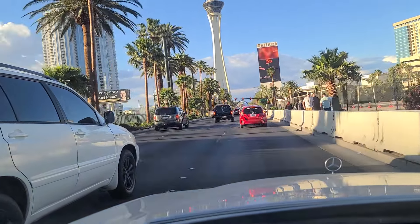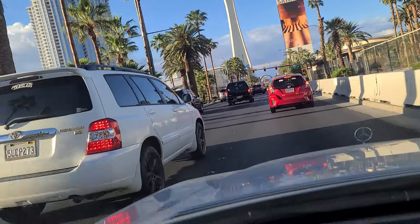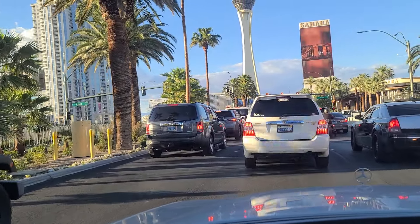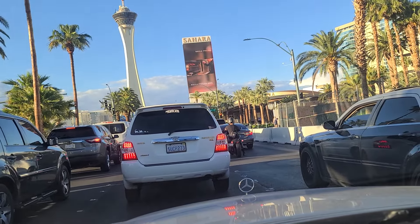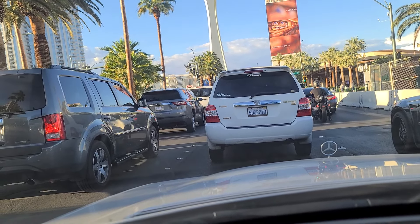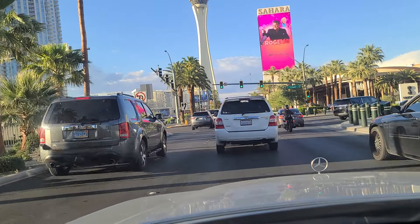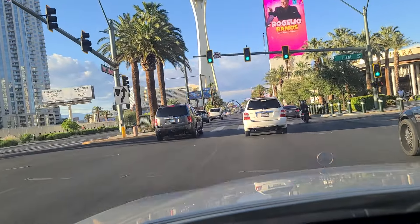Come up to Lisette Way. You can see the Sahara there and its marquee out front. Got the green light here at Lisette. Finally get to move. Bonanza gift shop — it calls itself the world's largest gift shop up here on the corner.